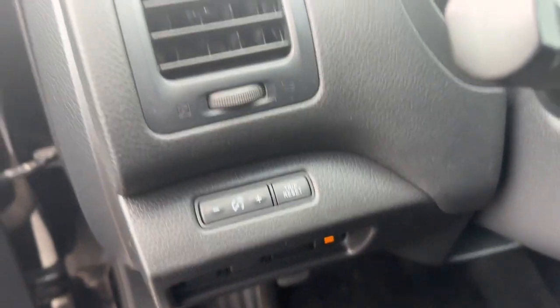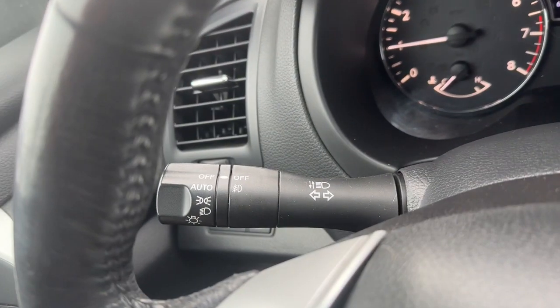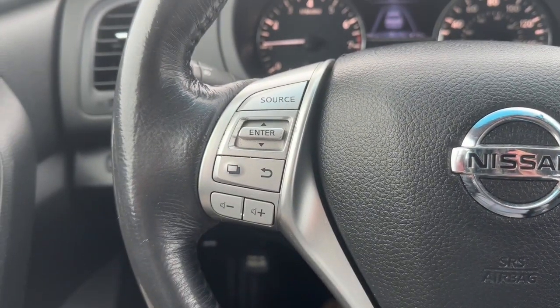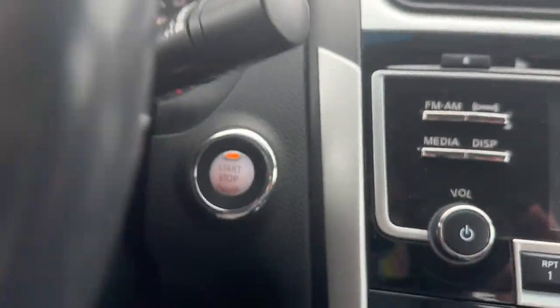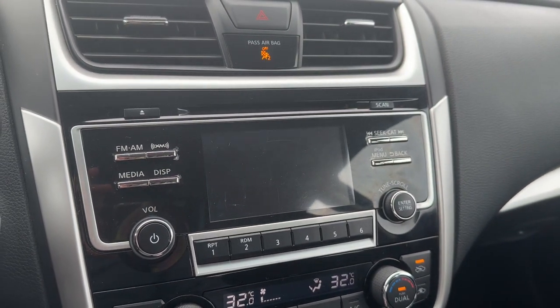These are just some of the great options this vehicle comes with: keyless entry, fog lamps, satellite radio, steering wheel audio controls, aluminum wheels, alarm, electronic stability control, blind spot monitor, power driver seat, and dual zone AC.